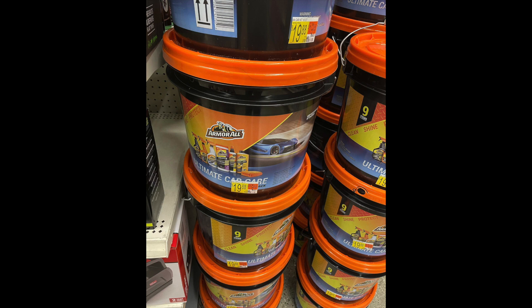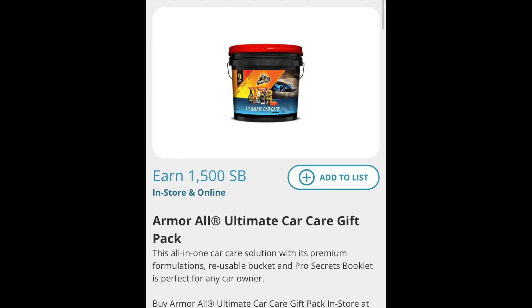They're priced at $19.88, so what you want to do is buy two of them, which comes out to $39.76. There's an offer on Swagbucks where you can get 1500 Swagbucks when you buy two of them, and that is equivalent to $15.